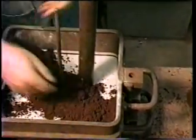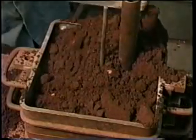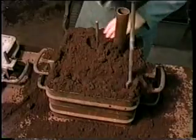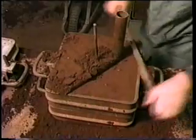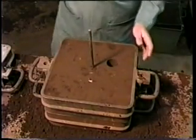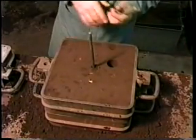First, using sieved facing sand, then filling the box with floor sand and carefully ramming. Finally, when ramming is completed, the sand is strickled flat and generally tidied. After removing the downed spruce tube, the pattern is gently tapped to ease it away from the sand mould, using the rod that was left in position earlier.